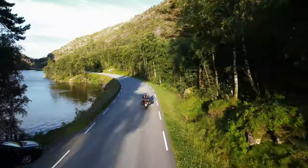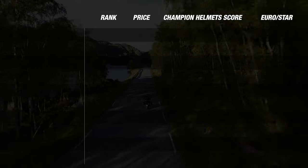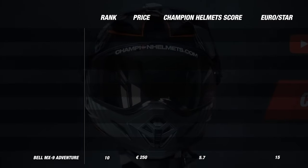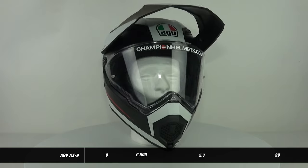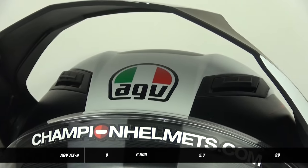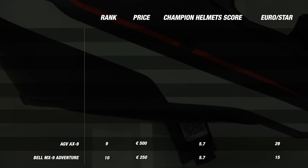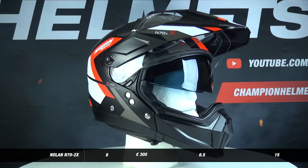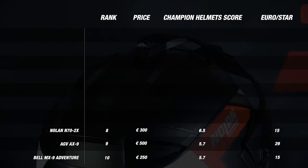It's time to reveal our final top 10. Starting from the bottom: in 10th place is the Bell MX9 Adventure — a budget-friendly entry-level option with poor performances across the board. In 9th place is the AGV AX9 — a surprisingly low placement, strong in the first half of testing but placing at the bottom on noise isolation, ventilation, comfort, and features. In 8th place is the Nolan N72X — another budget option with standout performances on visor and comfort, but disappointing results on weight and ventilation. In 7th place is the Scorpion ADX2 — similarly budget friendly, slightly lower priced than the N72X but performing a tiny bit better, earning one more star on ventilation.